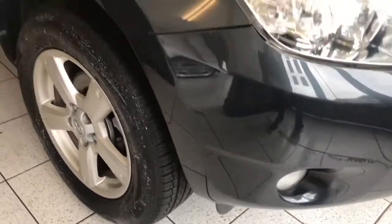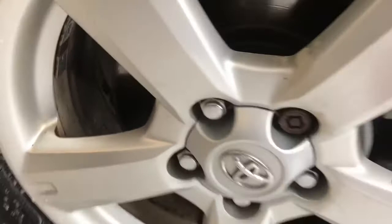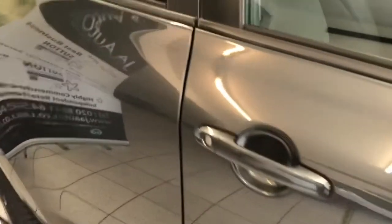Nothing significant on the front corner of the bumper. The front tyre and wheel have one or two little marks — not really scuffing on the wheels. I think these Toyota wheels do pick up minor marks where the lacquer comes off in places, but nothing really to be alarmed about.